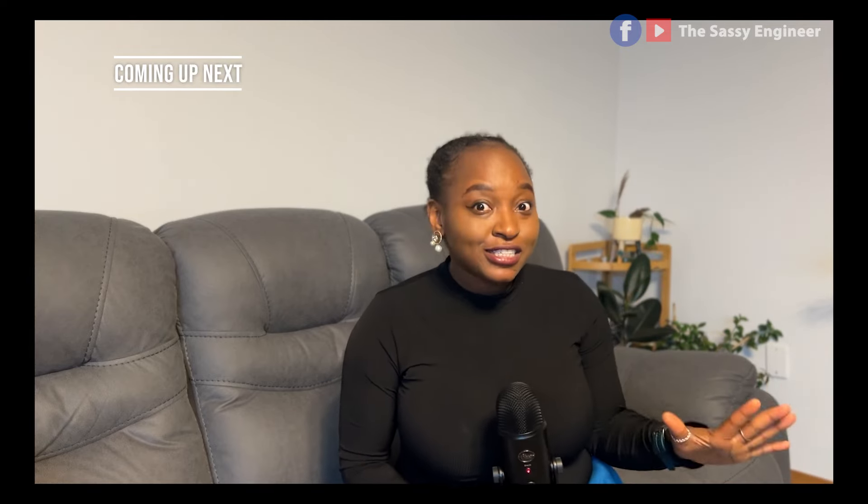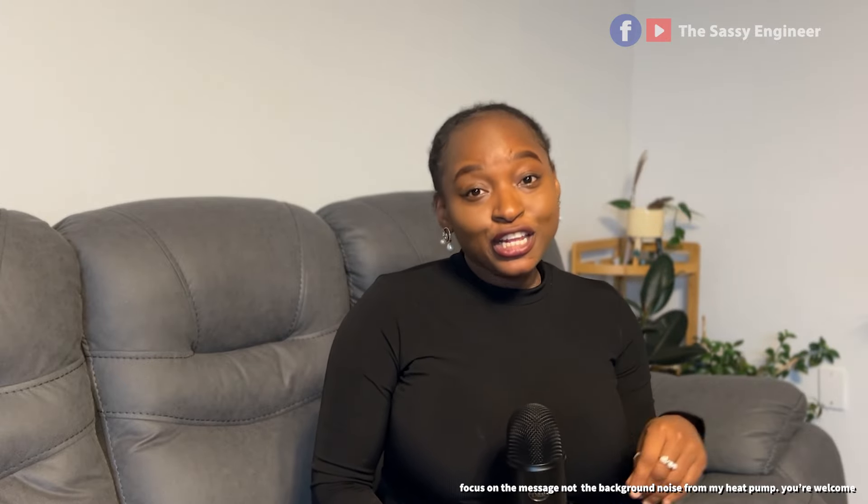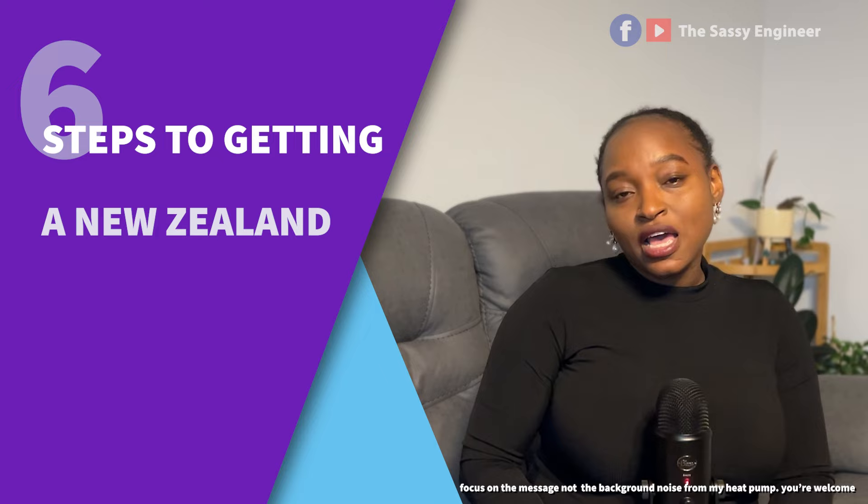In this video I'll be sharing six steps to getting a New Zealand study visa. This is especially useful for people who are looking to study in New Zealand.